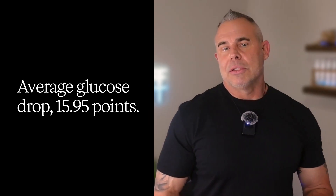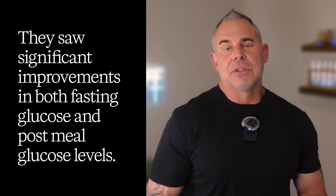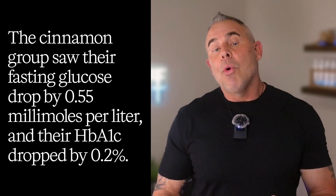Let me give you the real numbers from real studies. One study took people with diabetes and had them drink cinnamon tea for about 10 days — average glucose drop: 15.95 points. Another study used three to six grams of cinnamon daily for 40 days and saw significant improvements in both fasting glucose and post-meal glucose levels. A randomized controlled trial in Brazil gave 160 people with type 2 diabetes either three grams of cinnamon or a placebo for 90 days. The cinnamon group saw their fasting glucose drop by 0.55 millimoles per liter and their HbA1c dropped by 0.2%. And I know 0.2% doesn't sound like much, but that's clinically significant when we're talking about reducing diabetes complications.